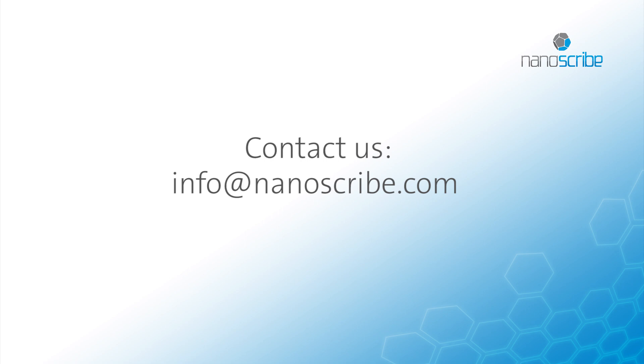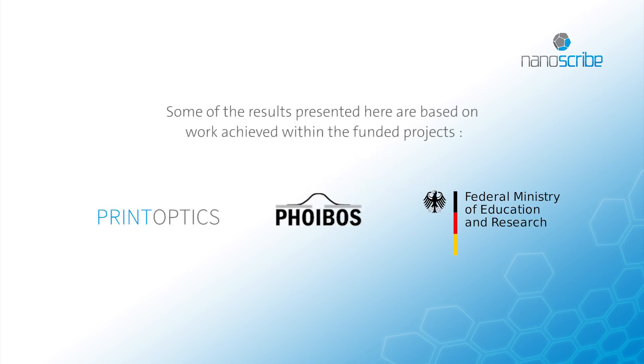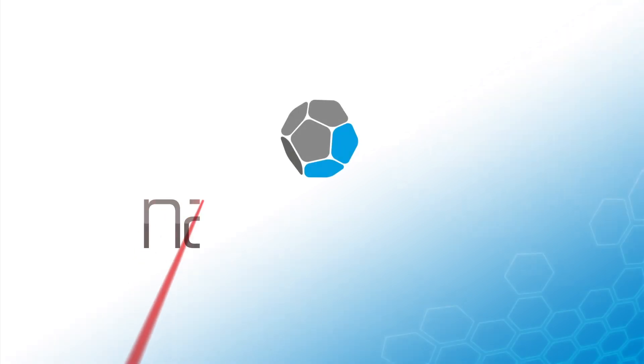Contact us to discuss your idea. We make small things matter.